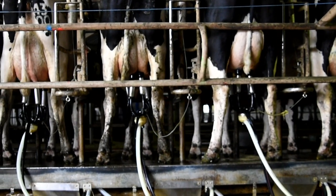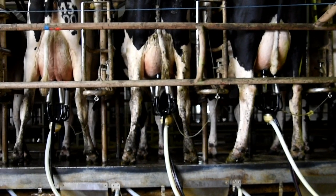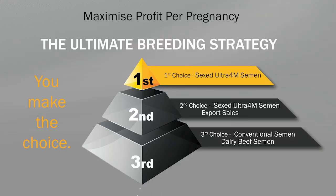Once we have been granted access to the file, we complete our analysis whereby your herd will be categorized into three main components: candidates for high genetic value sexed 4M semen, candidates for lower genetic merit semen such as export heifers, and candidates for beef or conventional semen.